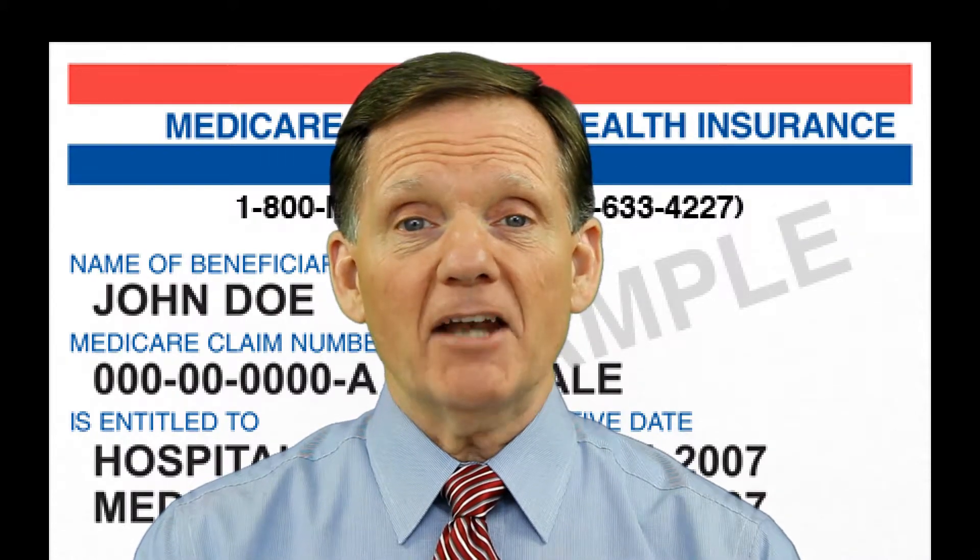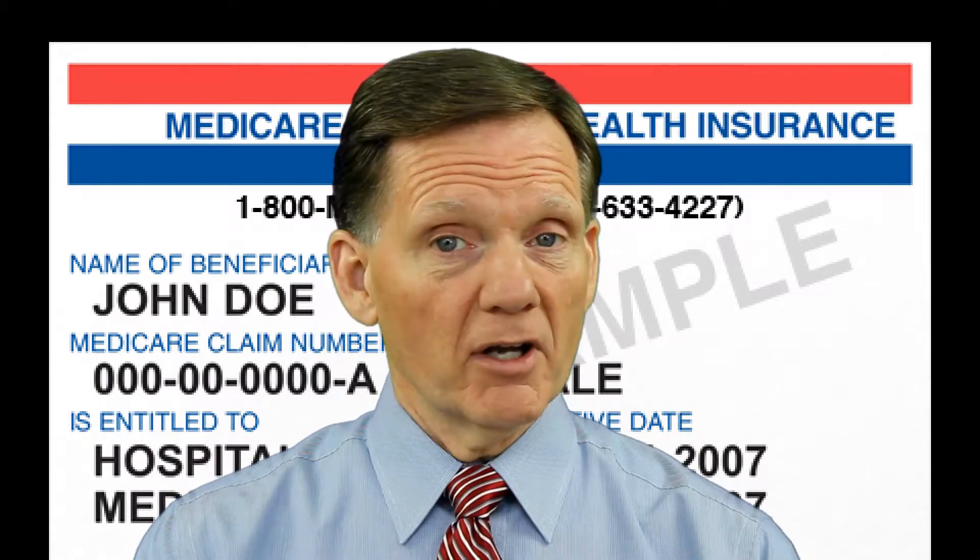Medicare prescription drug plans, sometimes called PDPs, can be a component added to Original Medicare, or drug coverage may be part of a Medicare Advantage plan, which provides Part A, Part B, and Part D.